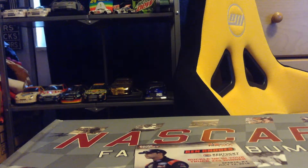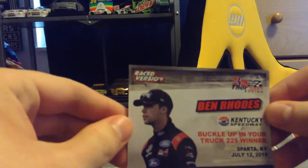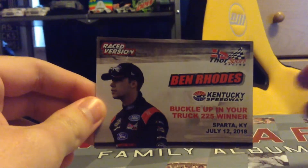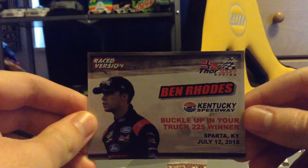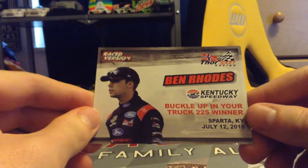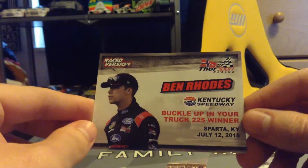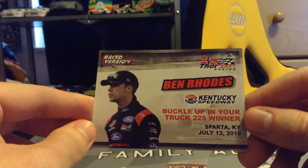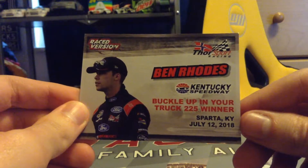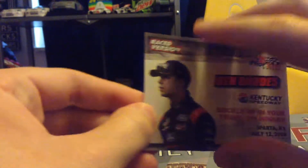Before we look at the truck, let's take a look at the card. Here is the card — pretty cool little card that you get with it. My camera is not great on my iPod so just bear with me. Here you go, now you can see some light. Lighting's not the best in my room, but here is the car: Ben Rhodes, Kentucky Speedway, Buckle Up In Your Truck 225 winner.